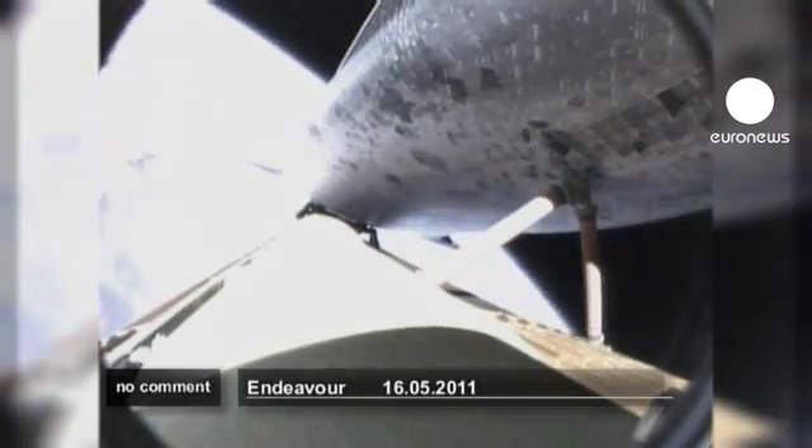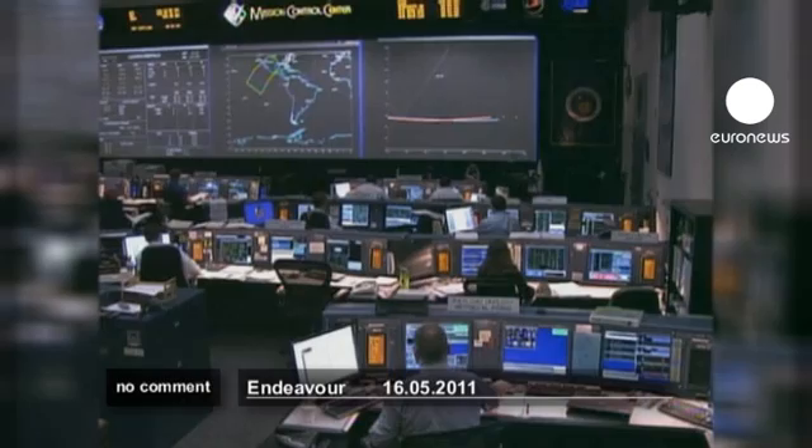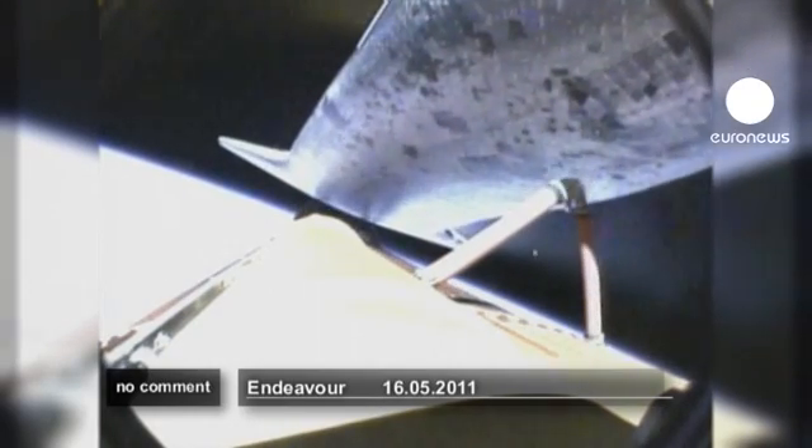Five minutes, 50 seconds into the flight. Flight dynamics reporting a nominal main engine cutoff. And separation from the external tank.